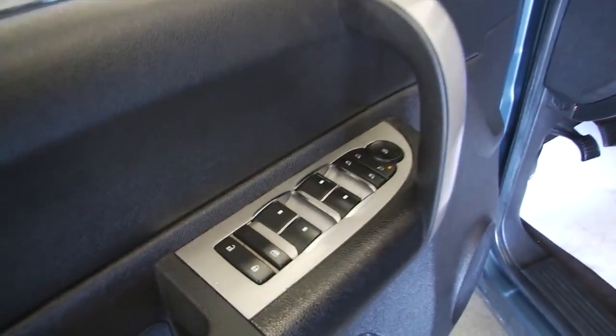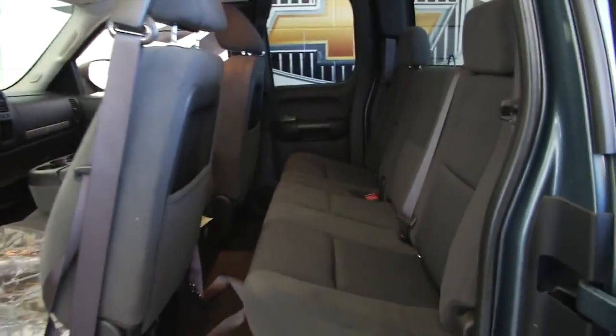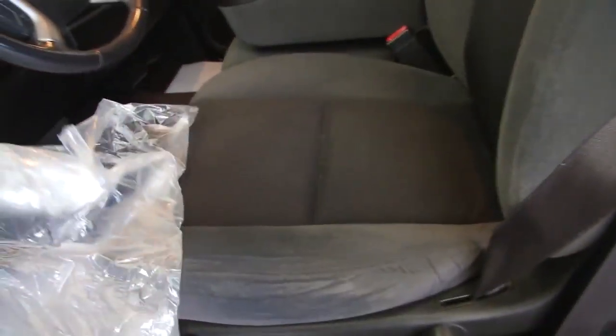Just got detailed, so the seats are still a little damp — that's why the plastic is there. Cloth is in good condition, as you can see.